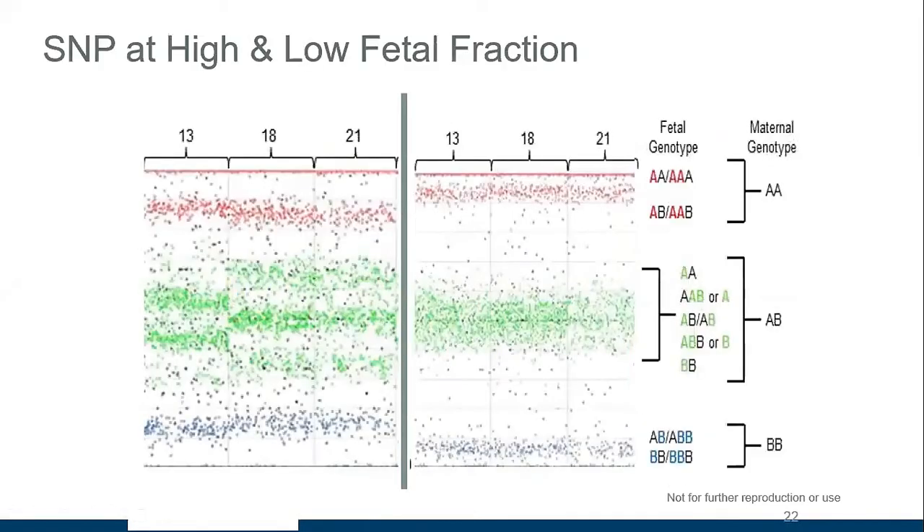With the SNP-based approach, you look at differences in those single-letter changes. In a SNP plot, each column represents a chromosome — chromosome 13, 18, and 21. In a disomic fetus, you see three green bands per chromosome. You can see even with the naked eye that chromosome 13 has lost that middle band, indicating trisomy. At a good fetal fraction this is clearly visible, but as fetal fraction decreases, the data becomes messier and it is more difficult to distinguish disomy from trisomy.